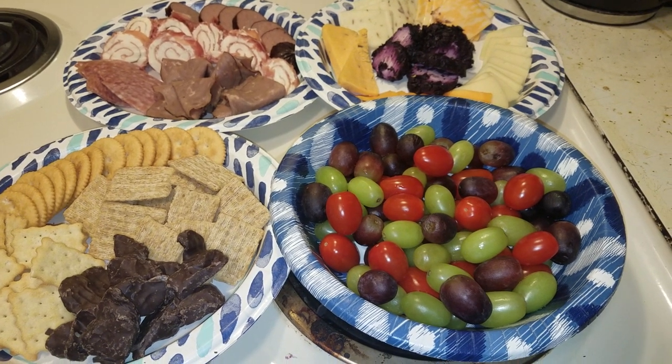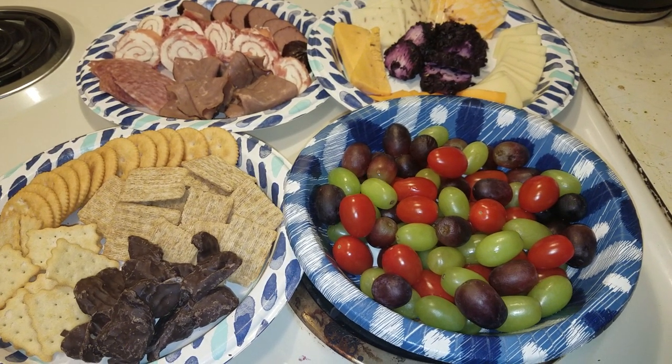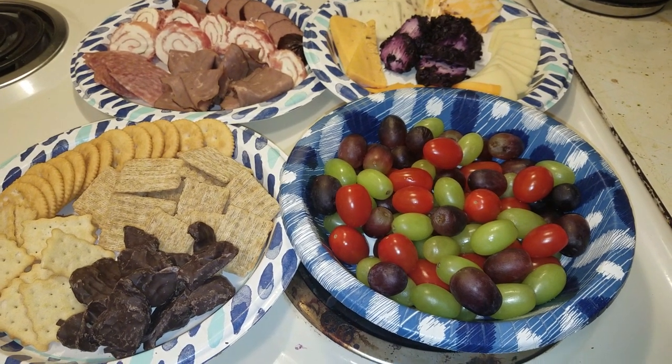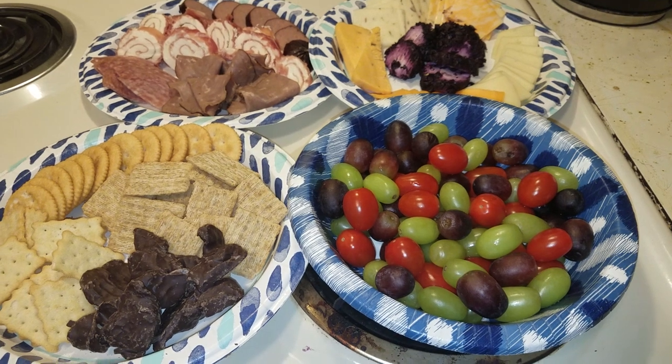Hi everyone and welcome to my channel. My name is Teresa Ellen Ariannis — TEA — and this is Tea Time Adventures on YouTube. And it is Charcuterie Sunday!